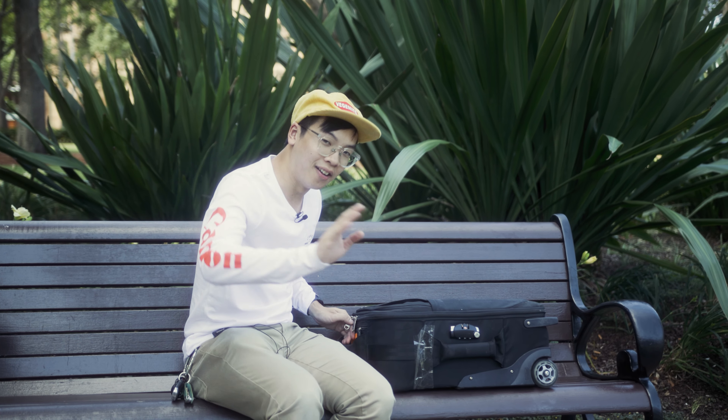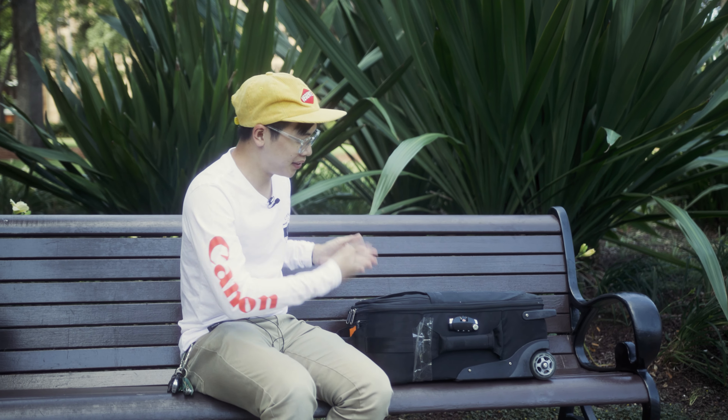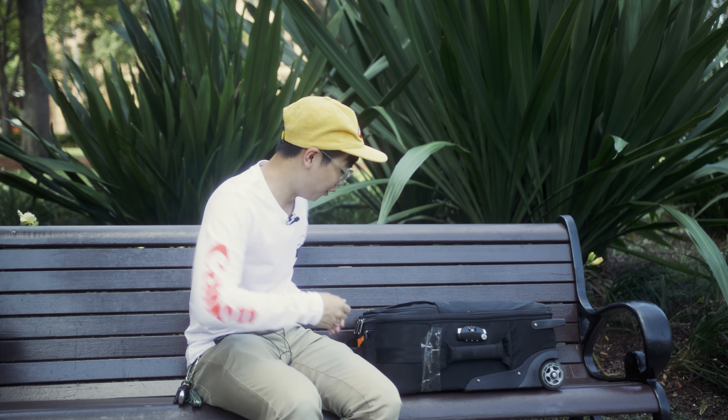In this bag is the full Sony mirrorless e-mount range that is relevant to 2020. Thank you so much to Sony Australia for supplying us with all the gear. In a moment I'm going to open this bag and go through each camera, run through the best features of it and who it's meant for.